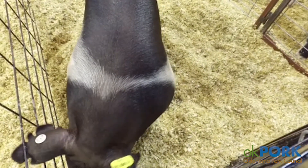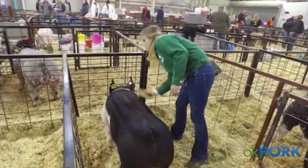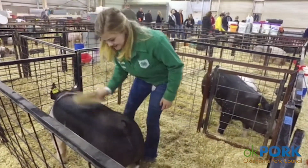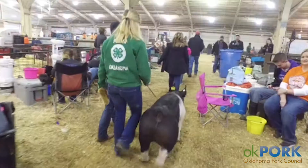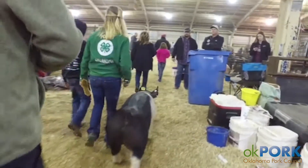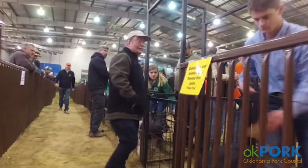We start each morning by washing first. We wash before we feed because it helps them to eat better. We wash them really well, make sure you get all the dirt off of them, and then bring them back to the pen. Make sure the pen's really clean before we put them back in, and then feed them and make sure they have plenty of fresh water before they go to the ring.